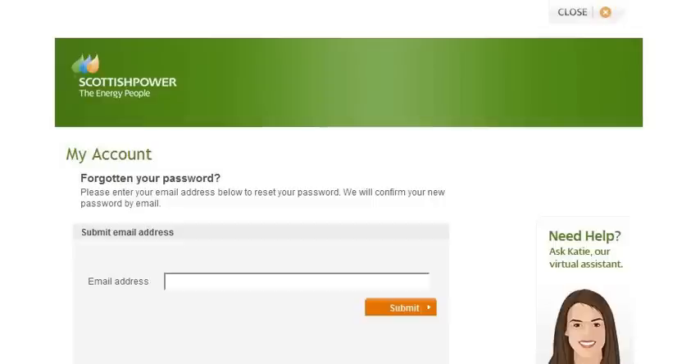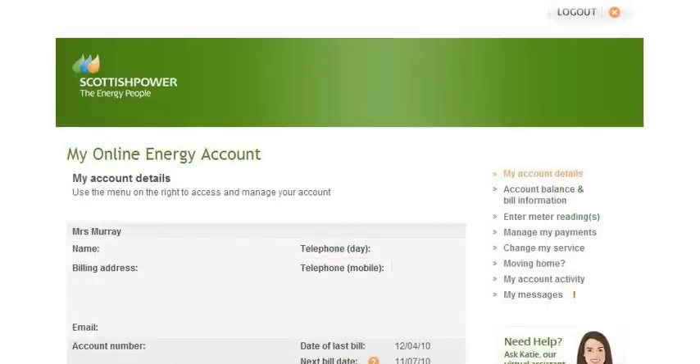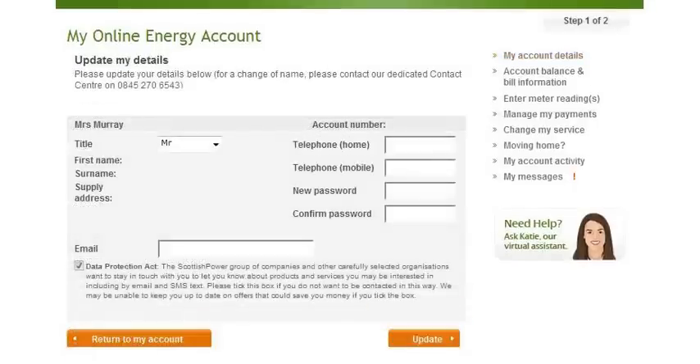For security reasons, we'll ask you to change this temporary password when you log in. If you ever want to change your password or email address, that's easy too. Simply log in to your account as you would normally, go to the My Account Details page and click on Amend Details. You can now make your changes.